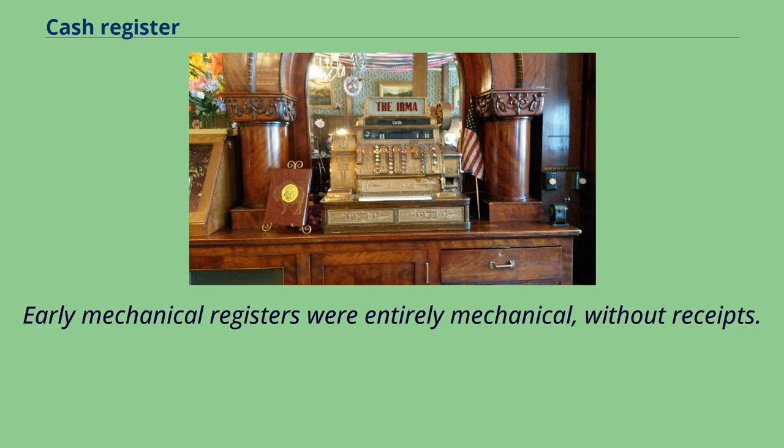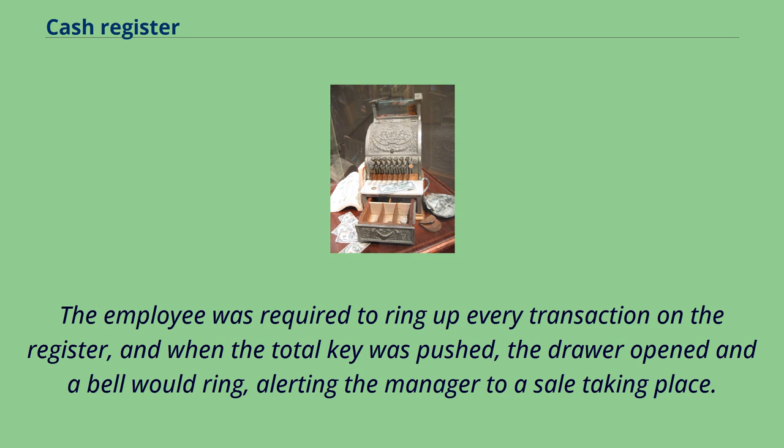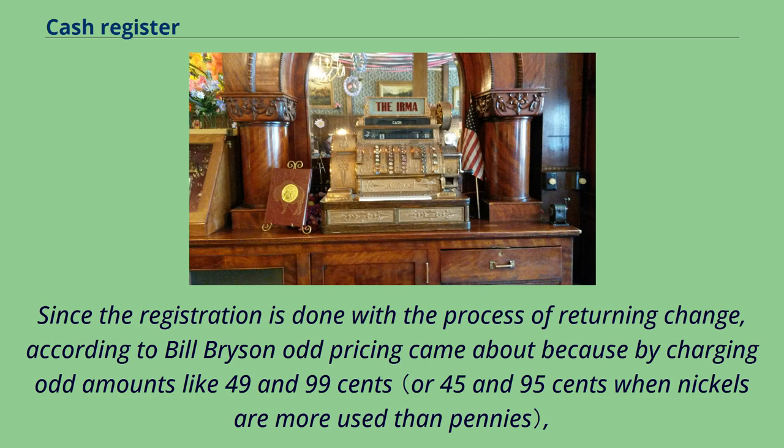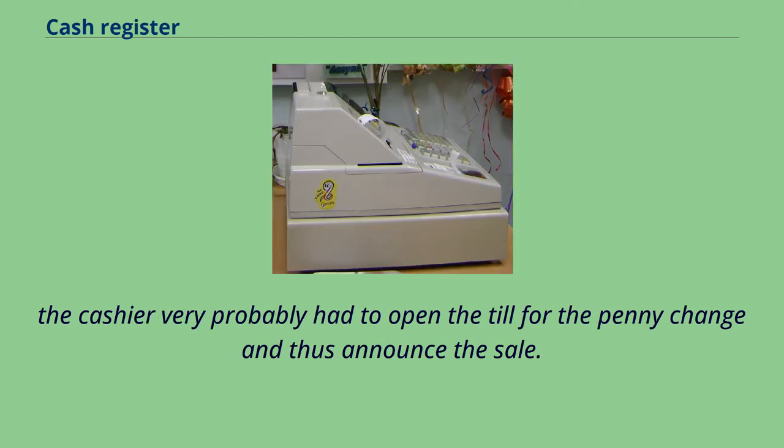Early mechanical registers were entirely mechanical, without receipts. The employee was required to ring up every transaction on the register, and when the total key was pushed, the drawer opened and a bell would ring, alerting the manager to a sale taking place. Those original machines were nothing but simple adding machines. Since the registration is done with the process of returning change, according to Bill Bryson, odd pricing came about because by charging odd amounts like 49.99, the cashier very probably had to open the till for the penny change and thus announce the sale.